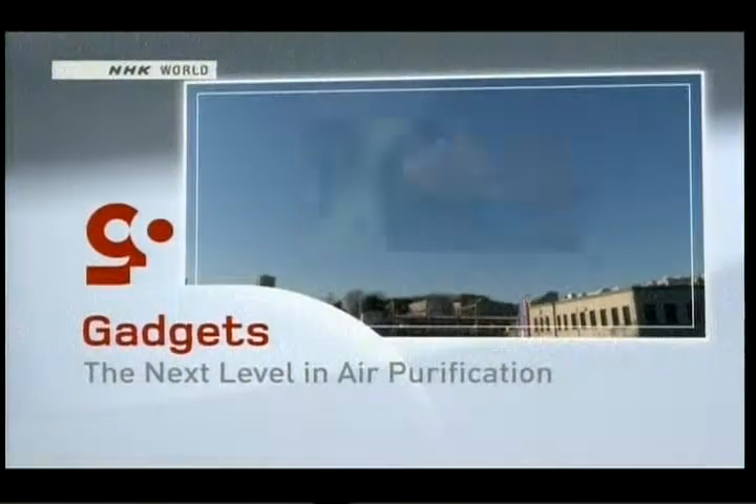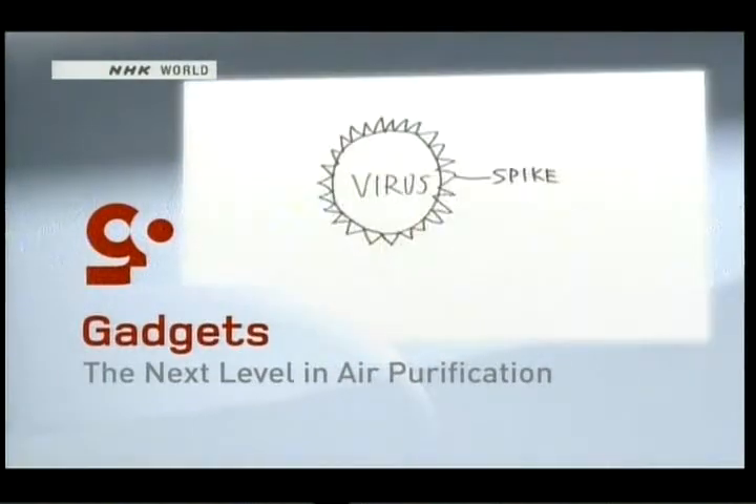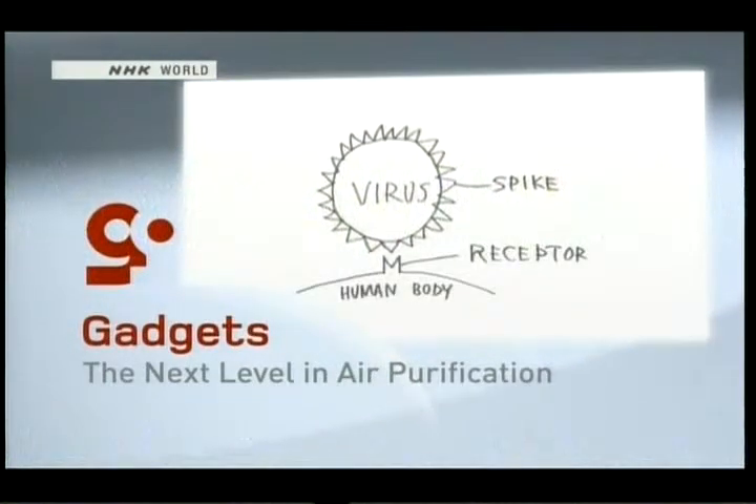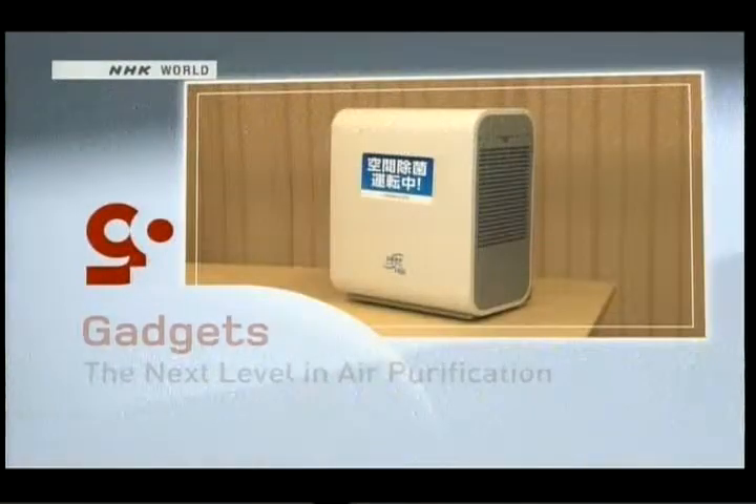Air filters are a common sight in Japanese homes and offices. While they may cut down on pollen and dust, there wasn't much they could do about airborne viruses — until now. We'll tell you more on today's gadget segment.